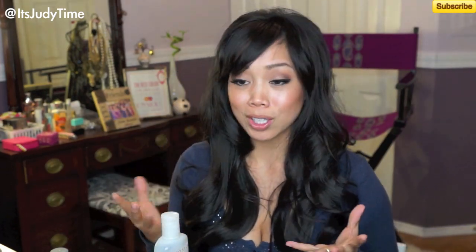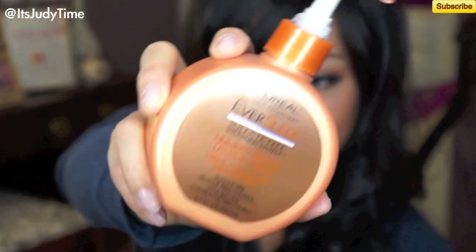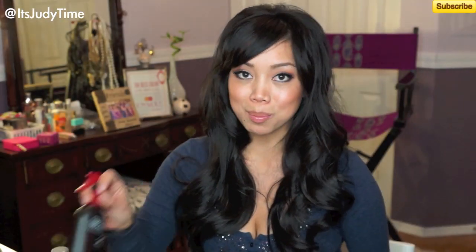After styling, I'll just put a little dab on my hand, rub my hands together, and then run my fingers through. You don't want to put too much because it is oil. If you aren't into oil because you don't like that oily residue, I do recommend the Ever Sleek — this is actually a leave-in cream, and I would just put this on my ends.